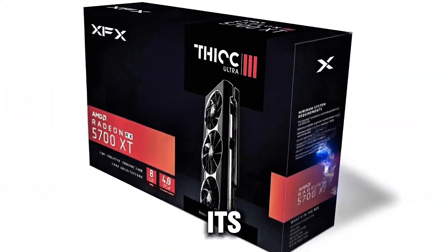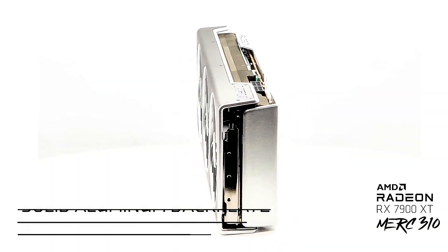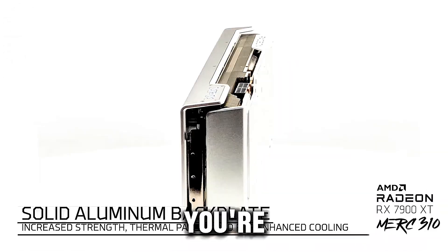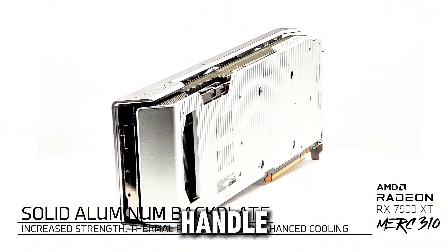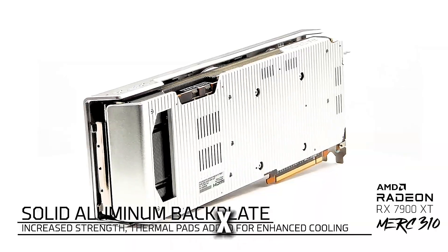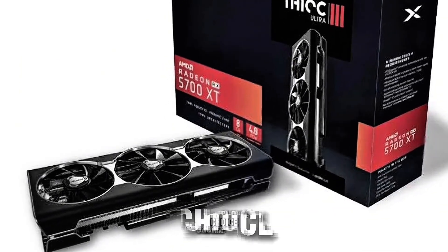The card's sleek design, with its three DisplayPort and HDMI outputs, offers versatile connectivity options, allowing you to set up multiple monitors for an immersive experience. If you're looking for a graphics card that can handle modern games at high settings while staying within a reasonable budget, the XFX RX 5700 XT Thick 3 Ultra is an excellent choice.